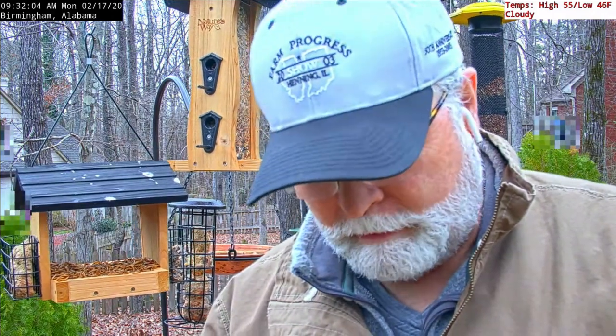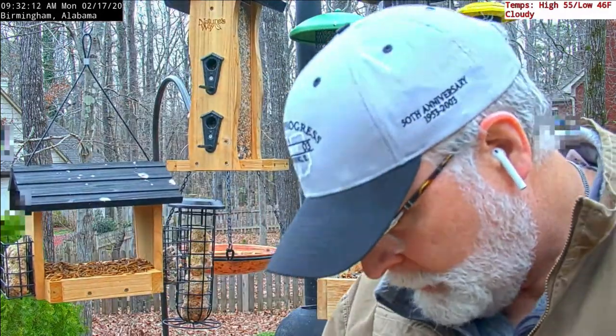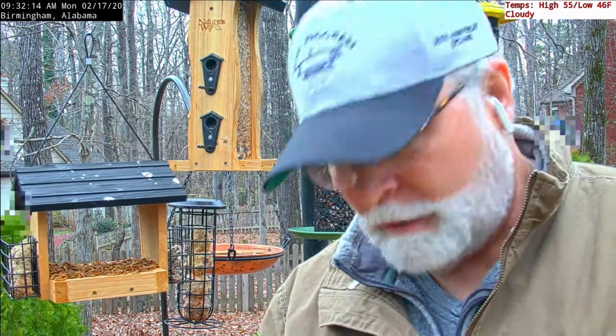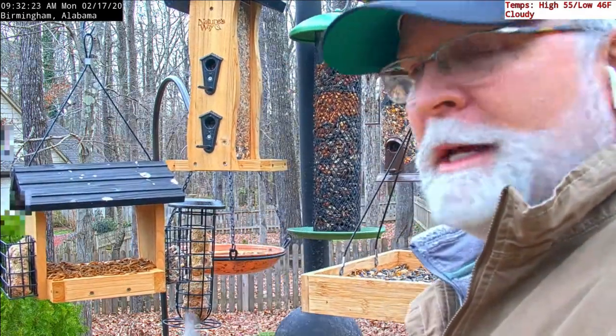Hey guys, I got sound turned back on. I think I gotta adjust the bottom camera still, but while I'm out here I decided to put feed and the feeders down below. Deer wiped them out last night, and we got rain coming tonight.